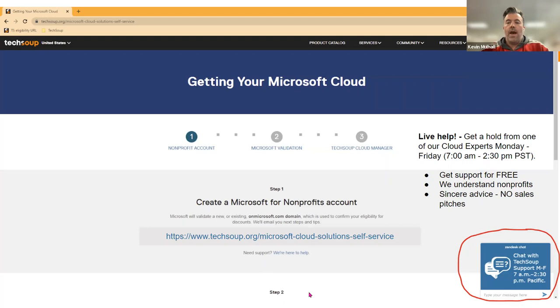For those ready to begin the journey toward accessing Microsoft Cloud solutions, there's a three-step process. First, you'll need to create an account at the Microsoft Nonprofit Portal. Next, you'll need to have that account validated by our validation service team — this is a service we provide to Microsoft, and it typically takes between five and seven business days to process. Finally, we'll be introducing the TechSoup Cloud Manager tool to an authorized user's TechSoup account, allowing you to access the storefront where you'll be able to purchase licensing. If you find yourself stuck, we have a team at the ready to assist via chat.